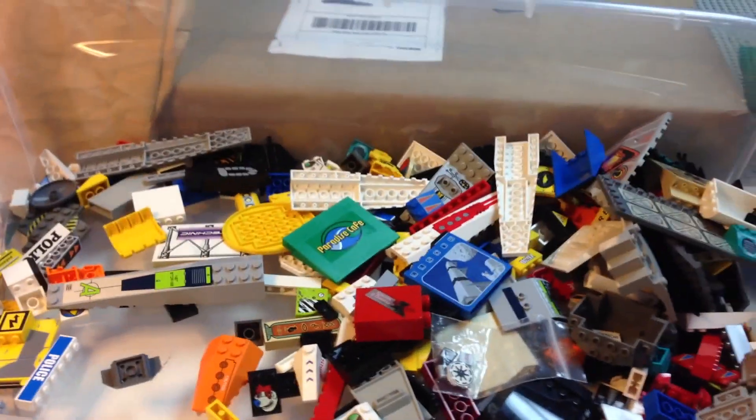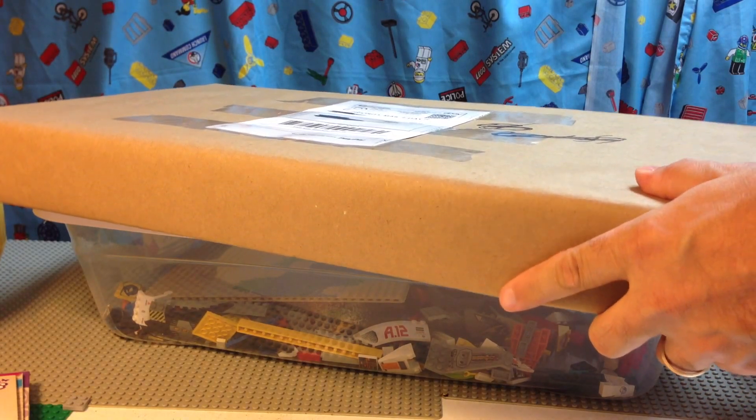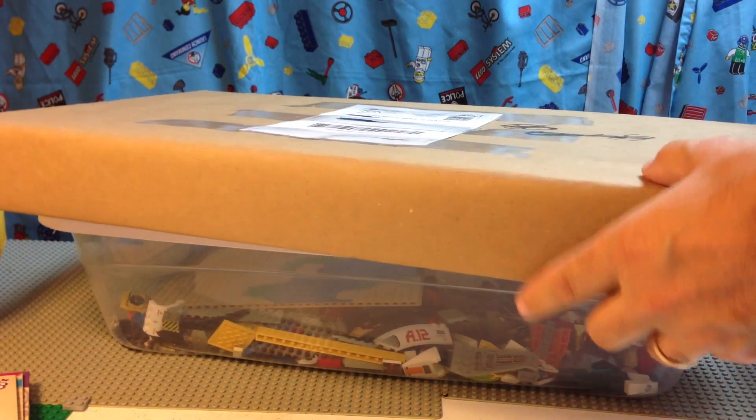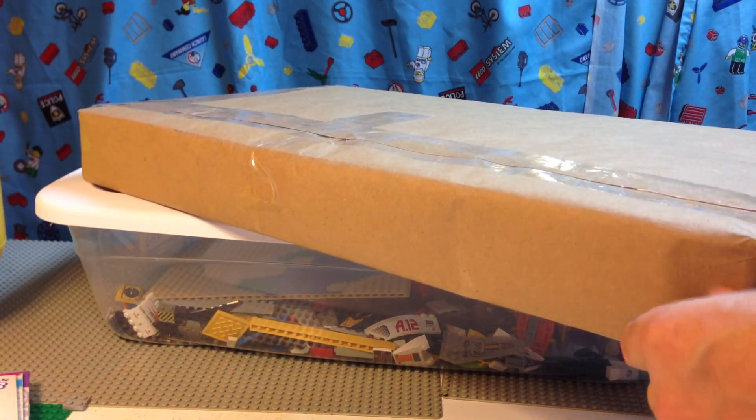It wasn't too bad — like $25. Paradise Cafe. It just gives me something fun to do looking at this stuff. All right, let's get to the other package. This one is not packed the way we would like — it's just wrapped in paper. Let's see if I can get it apart.